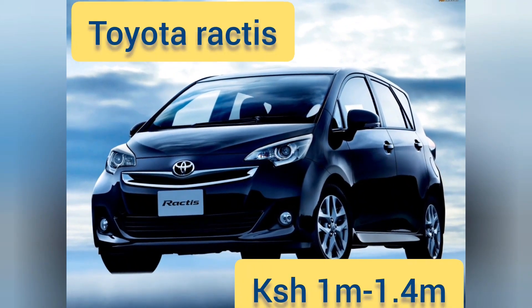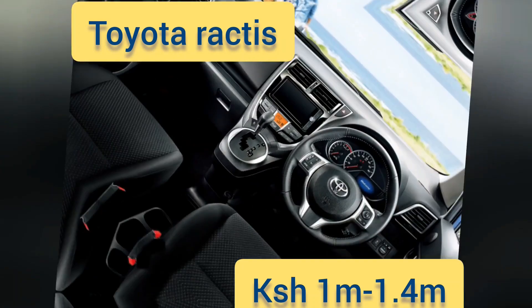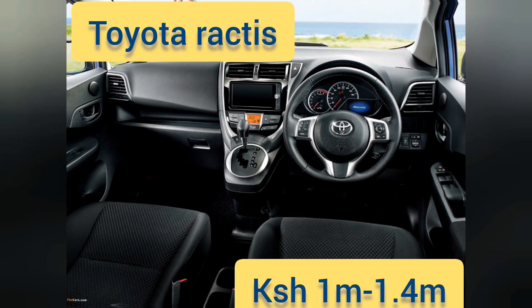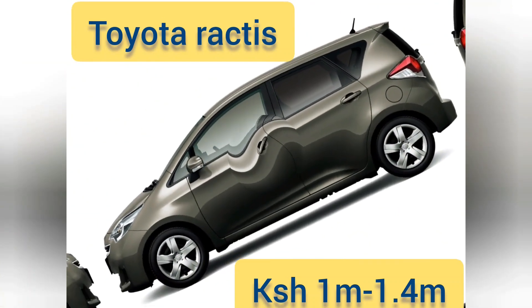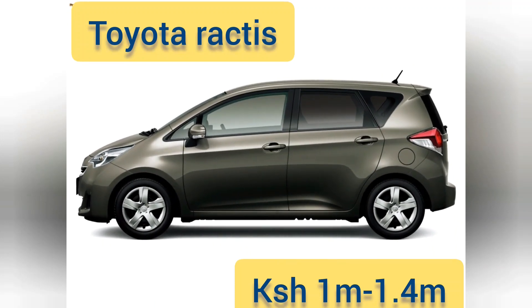At number seven is another Toyota — the Toyota Ractis. The first version came out in 2005, though we are focusing on the 2014 version. Fuel consumption is great; it has a 1.5 liter engine and does 18.2 kilometers per liter. There is no hybrid available in this category yet. Being a common car, spare parts are available in virtually any garage in the country.